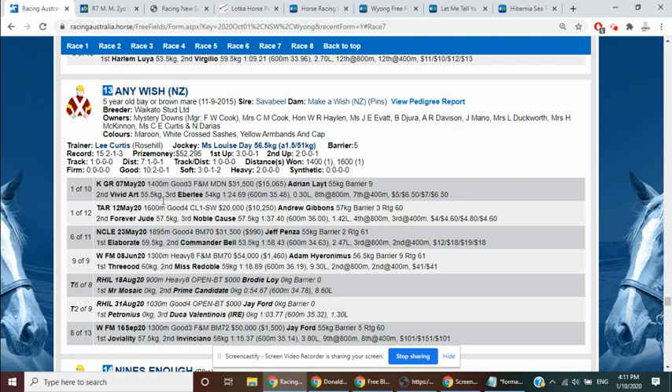Has the form in the runs on the board back here when it won at Kemla Grange. Dropping off Vividart, Nibalee, Forever Jude. Went and made it 2 on end versus easier at Tari. It looks like it's come on considerably, as you'd expect from a breeding perspective. Still being relatively lightly tried. Fully furnished now as a five-year-old mare. So we'll back it as well at 26.0, 6.5.